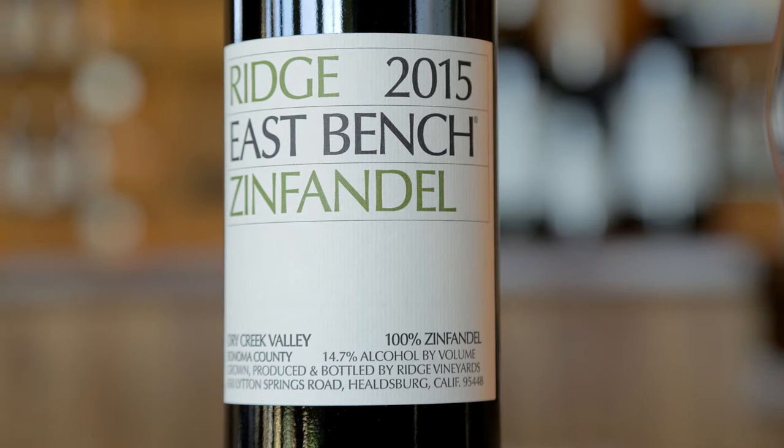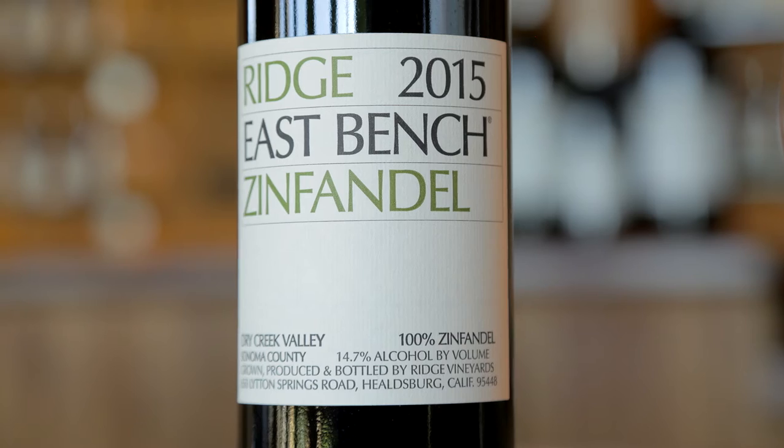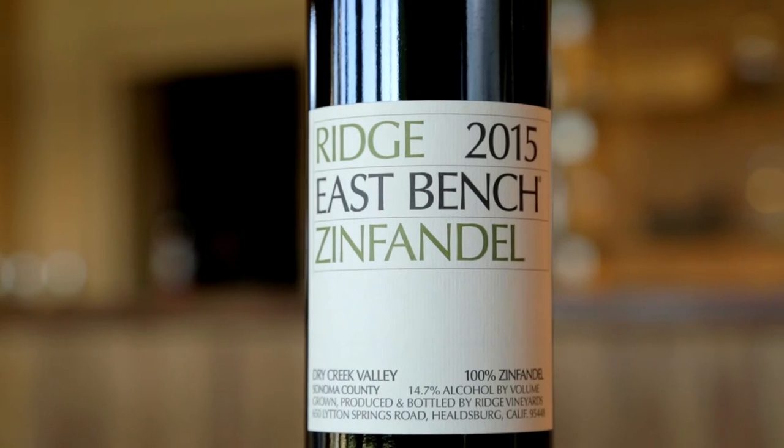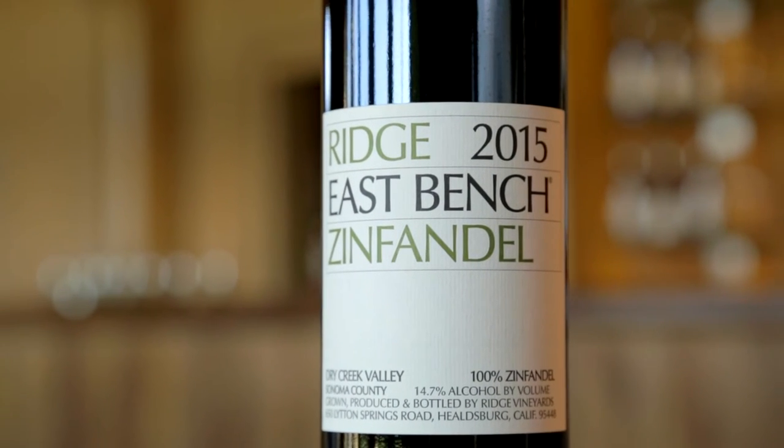This is the 2015 East Bench Zinfandel. The East Bench Vineyard is in the Dry Creek Appellation and it sits up on the bench, as the name implies, overlooking the valley on the east side. It's one of the few Zinfandels we make which is a hundred percent Zinfandel, and this 2015 marks actually our tenth vintage of making this wine.